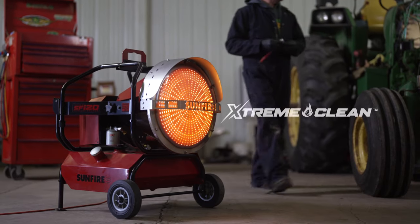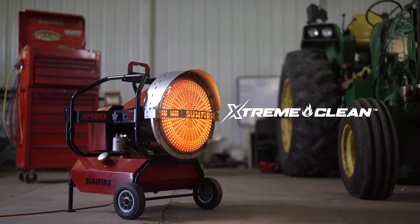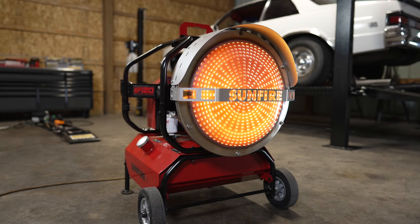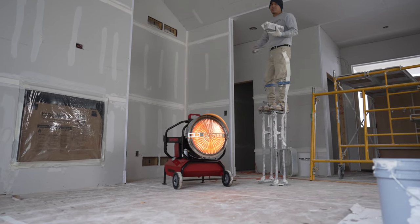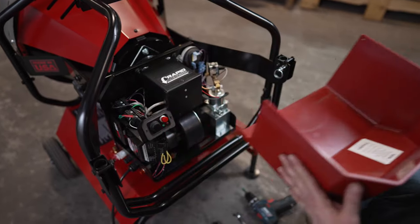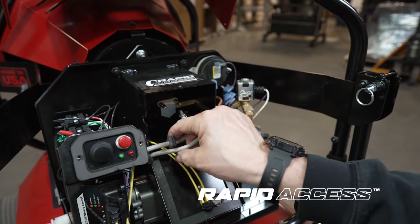The SF120 comes with our Extreme Clean Technology, making it the most advanced radiant heater on the market. Engineered with precision, the state-of-the-art burner offers the purest flame and most efficient burn, making it superior to other portable heaters for indoor commercial applications. Designed for convenience, our rapid access easy-maintenance hatch makes it fast and simple to perform tune-ups, clean the electrodes, or change the nozzle in just a few minutes.